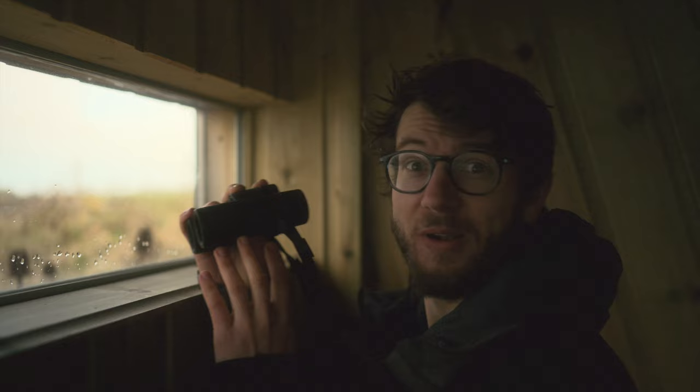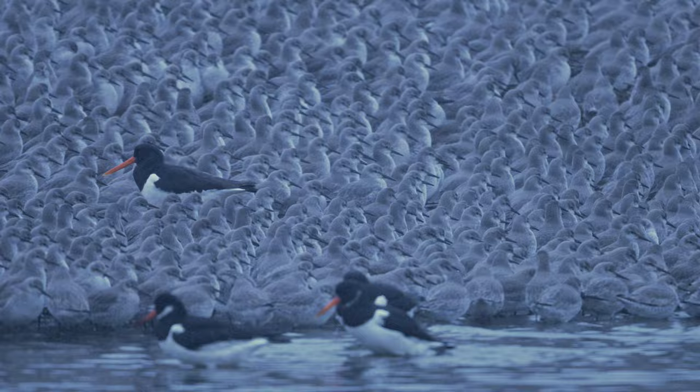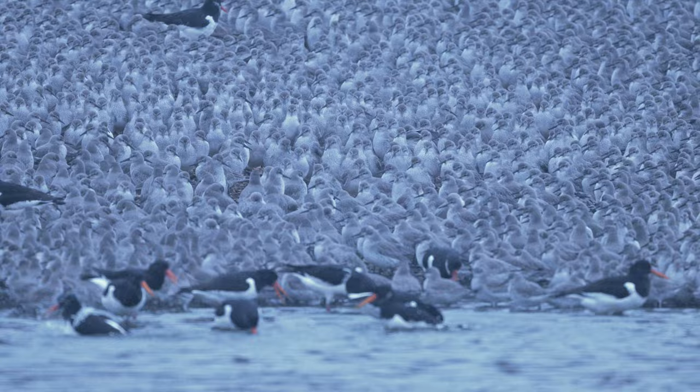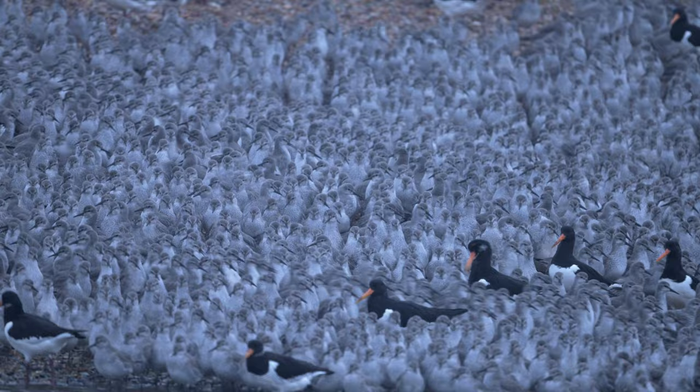Even on a gloomy morning like today, you can't fail to be impressed by the sheer scale of these wading flocks. With so many birds packed tightly together, they move in waves, constantly adjusting and flowing as new birds come in. With around 260,000 knot and 300,000 oystercatchers wintering in the UK, these are some of the largest concentrations up on the Norfolk coast. There's something mesmerising about all those little grey heads bobbing around.